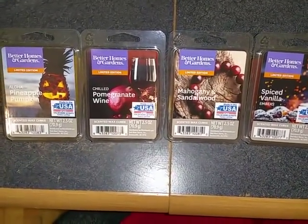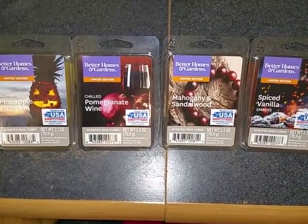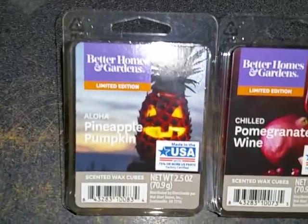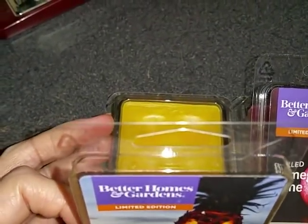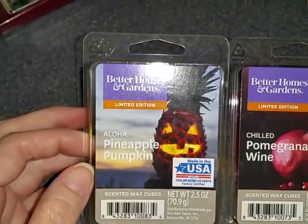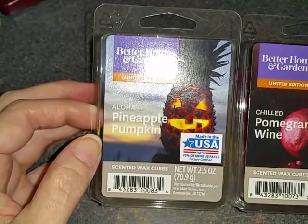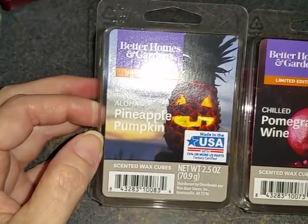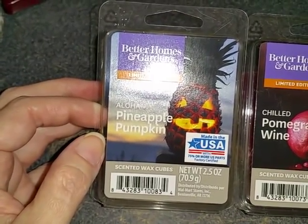I'll mention those later. So the first one we have is Aloha Pineapple Pumpkin. This is the one I was really looking forward to just because it's such an odd-sounding scent. The official scent notes are a juicy blend of sweet pear, fragrant apple, and hints of citrus, with warm notes of cinnamon-spiced pumpkin, crushed allspice, brown sugar, and sweet amber, completed with a touch of juicy pineapple.